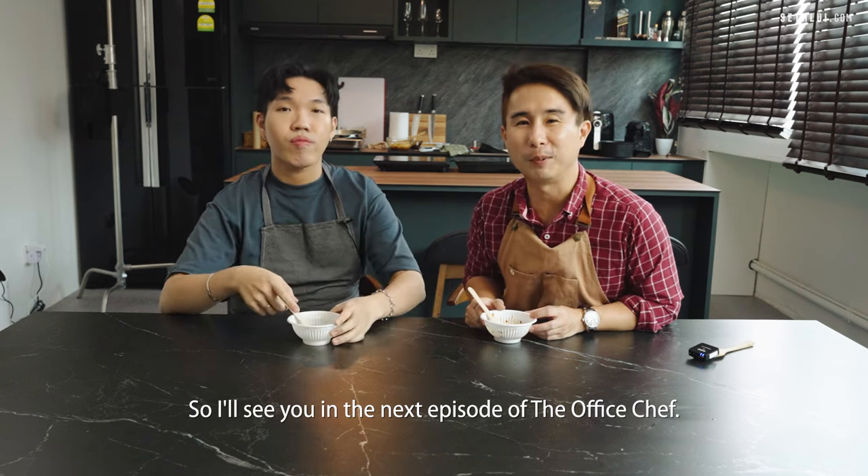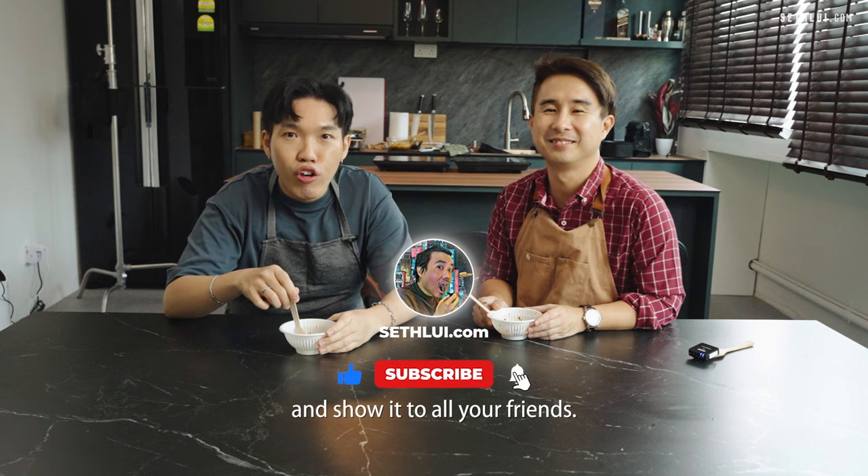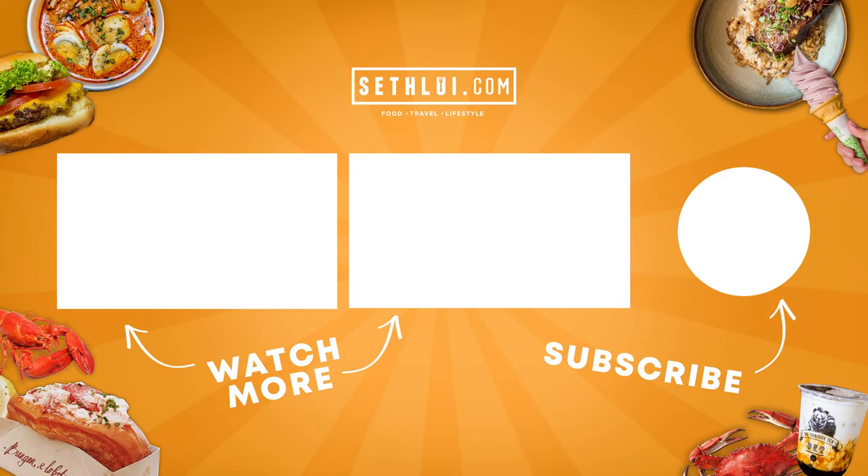I'll see you in the next episode of The Office Chef. Remember to like, comment, subscribe, and show it to all your friends. Bye!